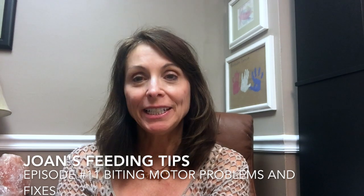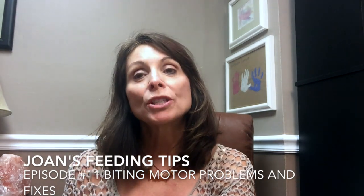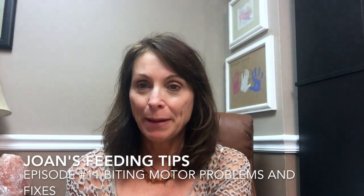Hello, and welcome to Joan Comrie's Feeding Tips. My name is Joan Comrie. Today we're going to talk about some of the motor problems that can impact breastfeeding and bottle feeding in infants.